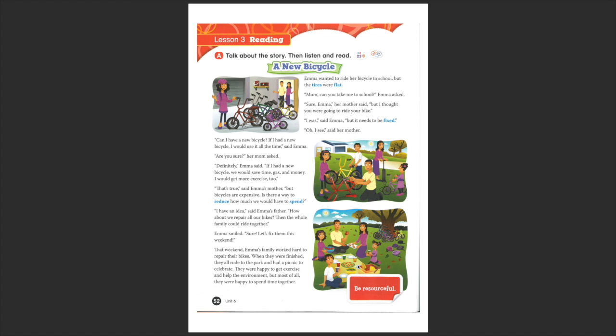So here, the family was resourceful. What does 'resourceful' mean? That instead of taking the car to school, they decided to fix the bicycles. Instead of buying new ones, they reduced and reused their own ones, because they were not old or broken. And they celebrated all this by having a picnic together. So that's the idea of being resourceful.